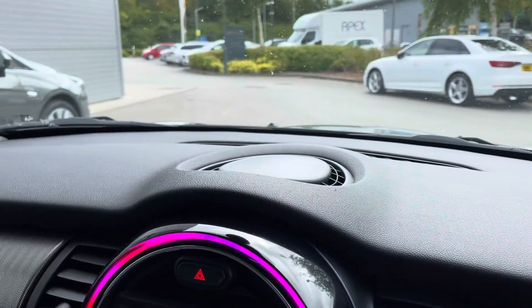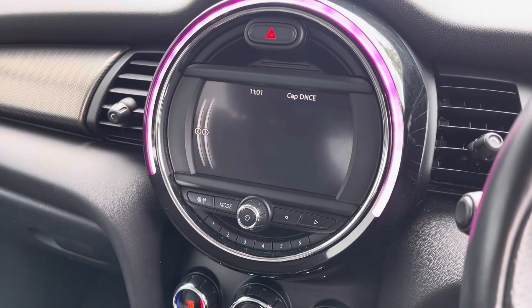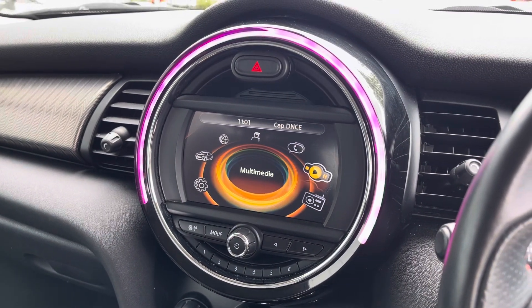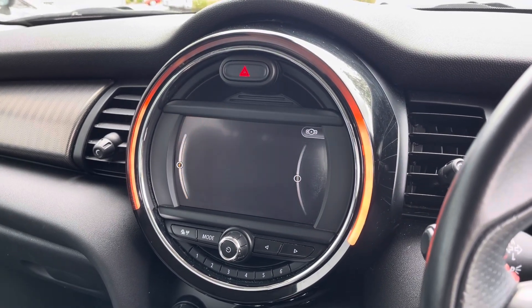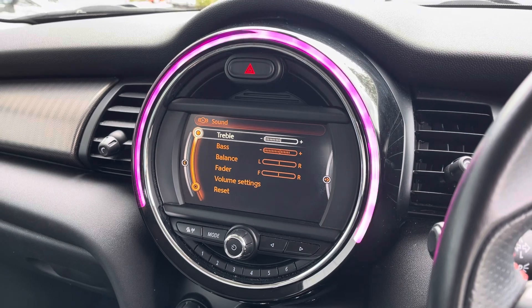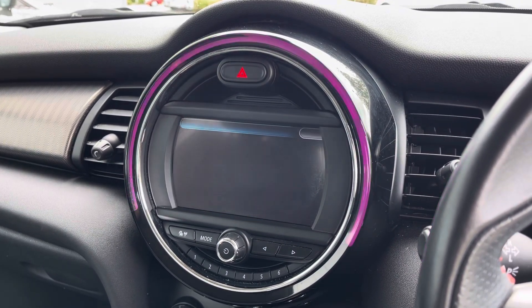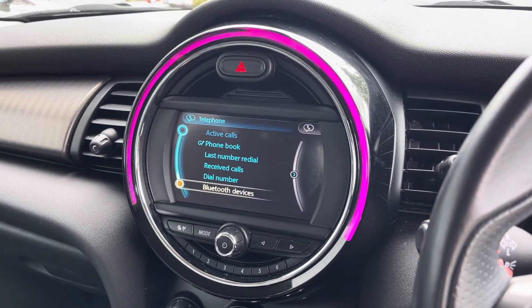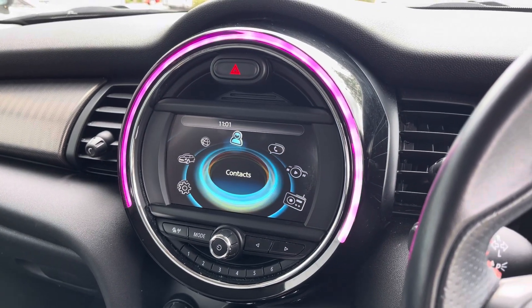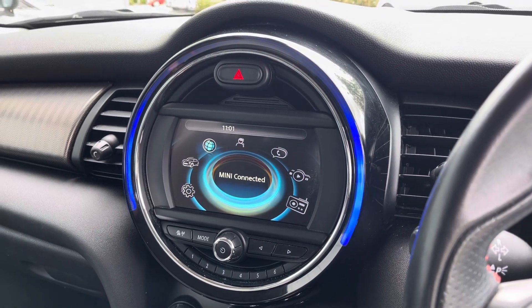Moving on to the infotainment system, we are able to have AM, FM and DAB radio alongside connectivity with your phone and multiple sound settings to enhance the sound quality. With the connectivity of the phone, you are able to answer your phone calls and play music via Bluetooth, and you can have safe contacts there as well.